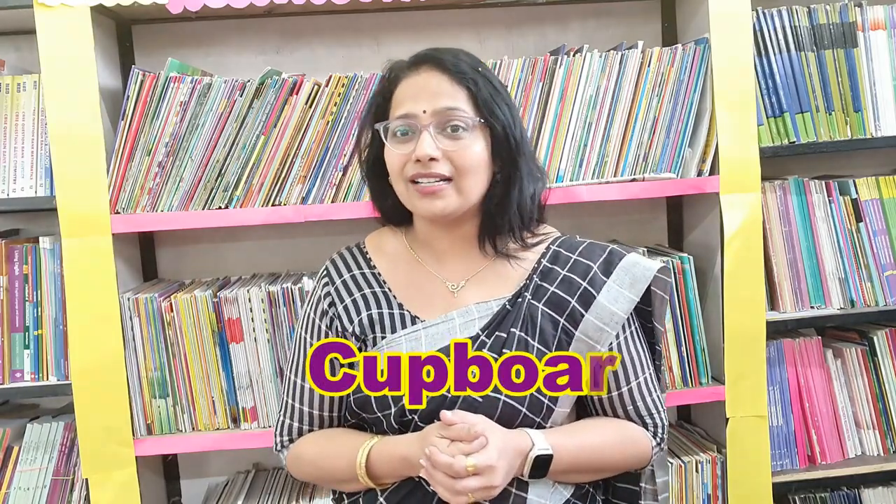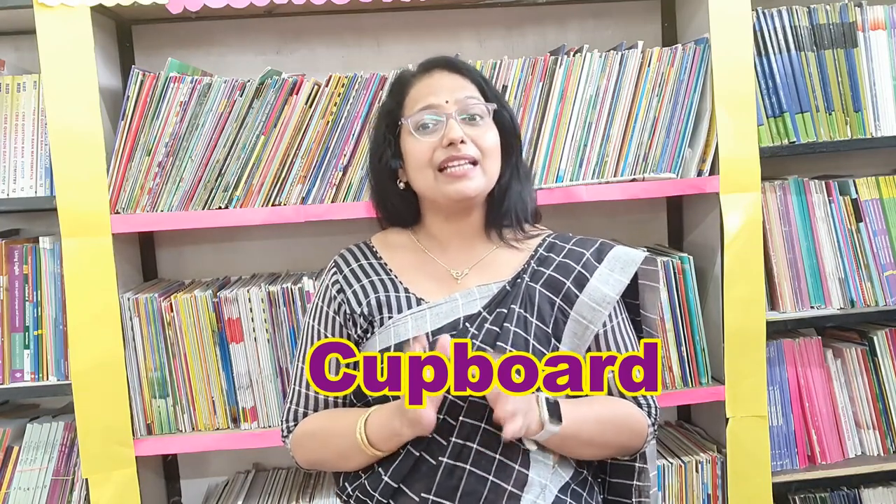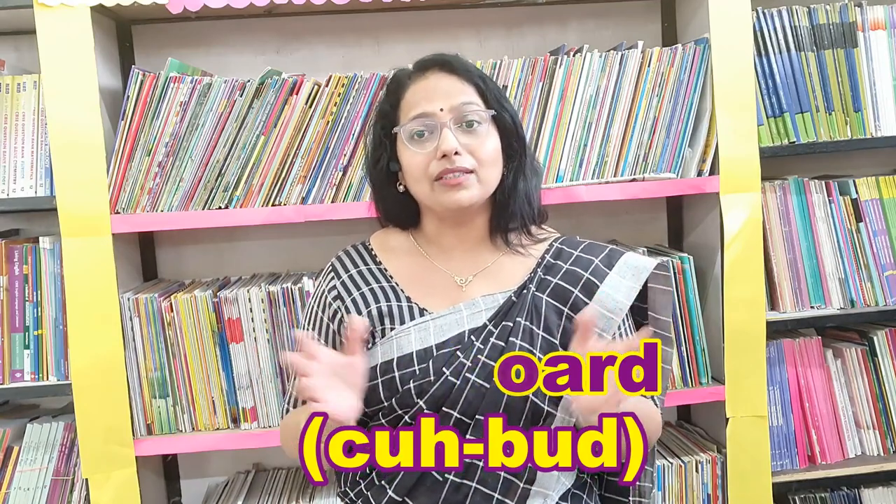The next word is C-U-P-B-O-A-R-D. It's 'cupboard'. People call it as 'cupboard', but the P is silent here. So the correct way to say this word is 'cubboard'. What is it? 'Cubboard'.